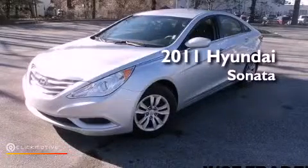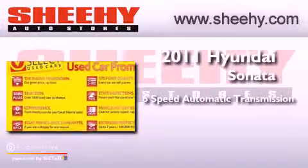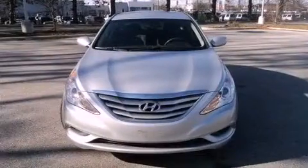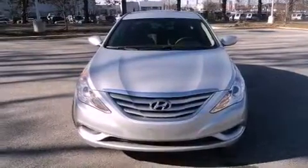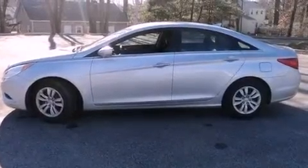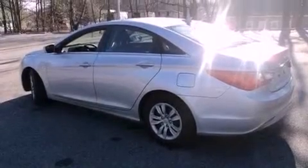This is a 2011 Hyundai Sonata. This vehicle has seating for five adults and an inline four-cylinder engine. Its top features include a multi-link rear suspension, traction control and stability control systems, commercial-free satellite radio, and a tire pressure monitoring system.